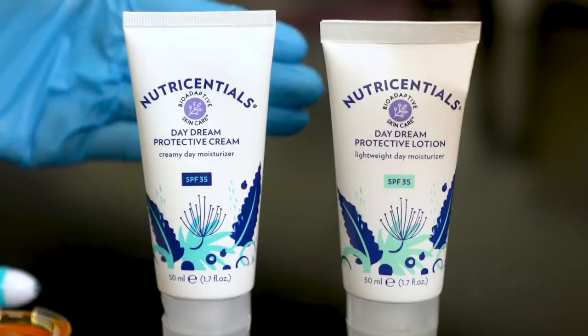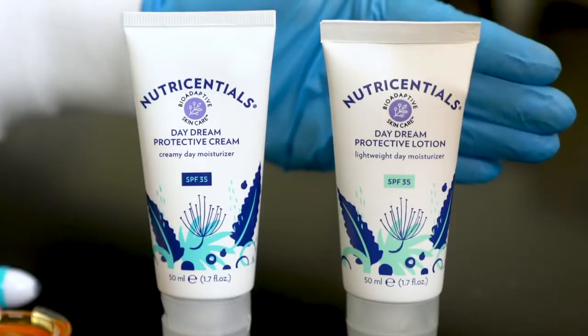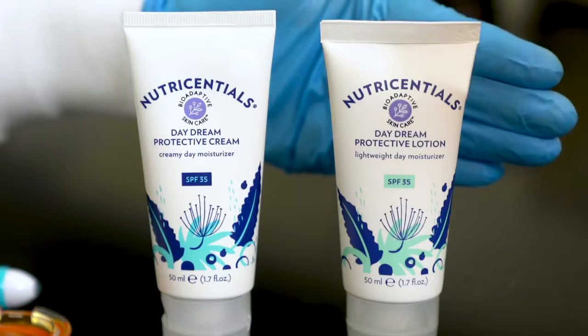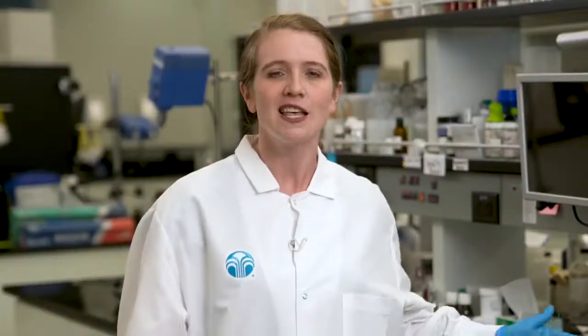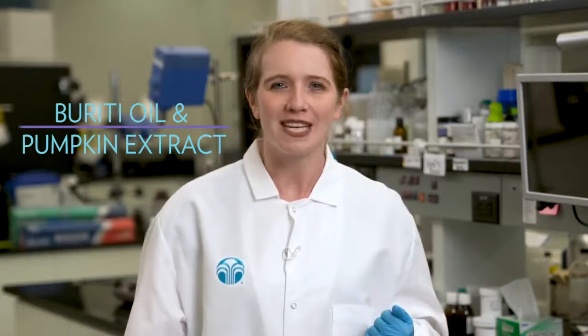NutriEssentials Daydream Protective Cream SPF 35 and NutriEssentials Daydream Protective Lotion SPF 35 are both formulated with powerful ingredient blends that include Buriti oil and pumpkin extract. These two key ingredients contain lutein, a carotenoid that absorbs light at 400 to 500 nanometers, which is the blue light portion of visible light.